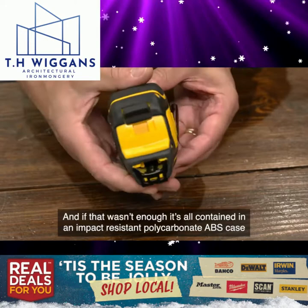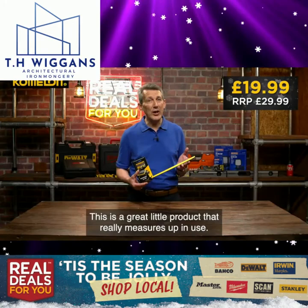And if that wasn't enough, it's all contained in an impact resistant polycarbonate ABS case to protect it against wear and tear in use. This is a great little product that really measures up in use.